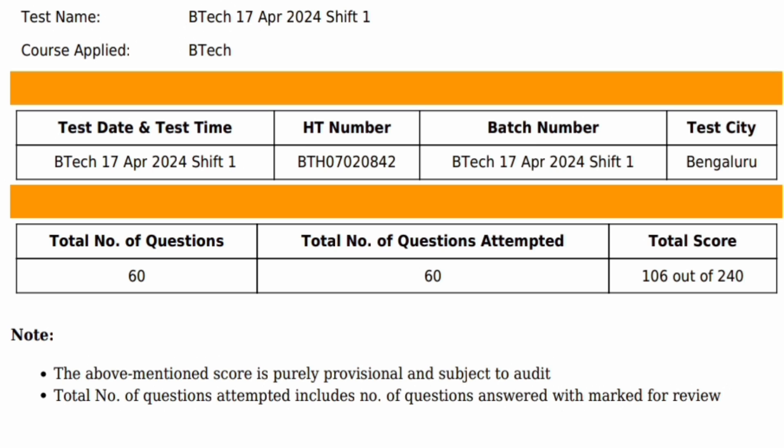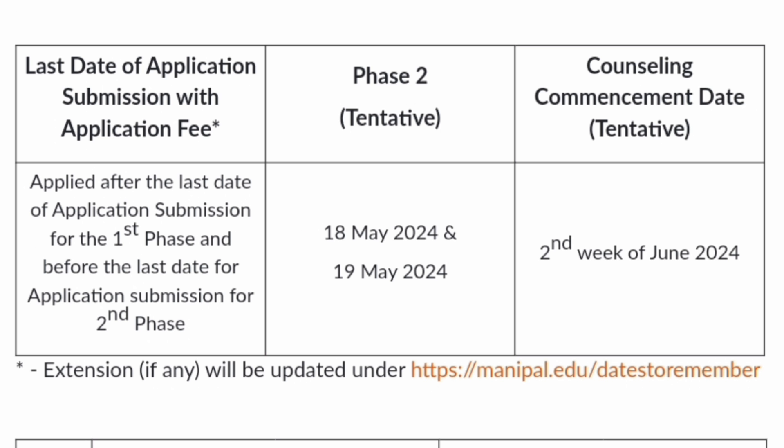This scorecard will help you decide whether to go for the second round. Phase 2 registration has already started — you can register if your marks are lower. The tentative exam dates are 18th and 19th May. Counseling will only start after second round results are out, and the best of two scores will be taken into consideration for seat allotment.